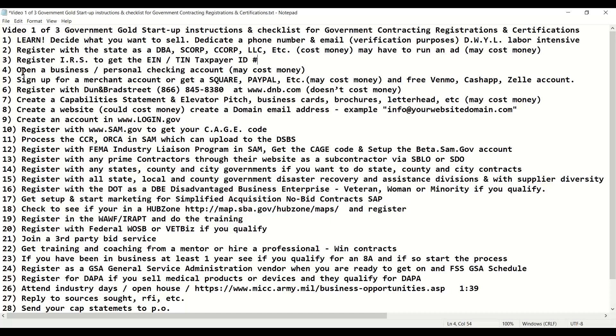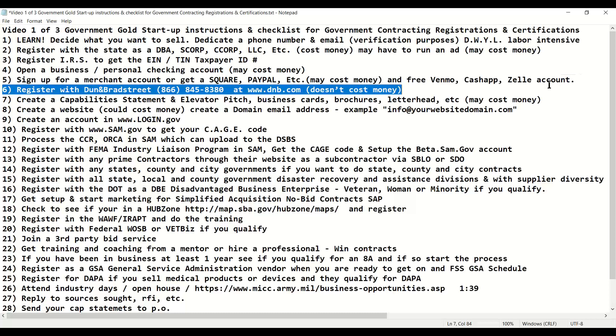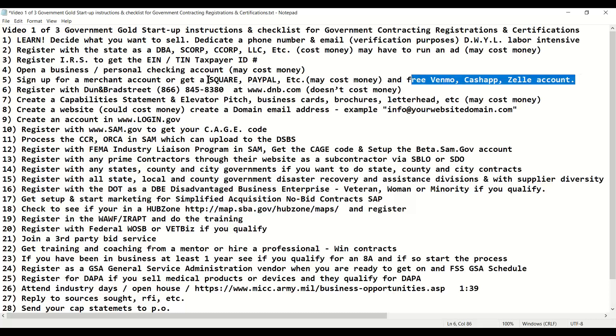Once you've got your checking account set up, then you can sign up for a merchant account. A merchant account is how you will accept money via credit card or a check authorization form. You can get this through Square or PayPal if you don't qualify for a merchant account. You can also set up a free Venmo, Cash App, or Zelle account to receive payments. These services are owned by PayPal and Square and by the banks, and they're free, so set those up regardless.